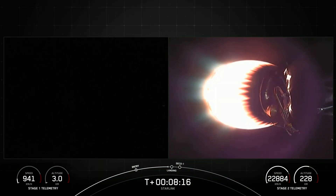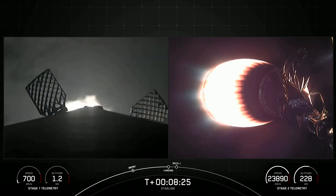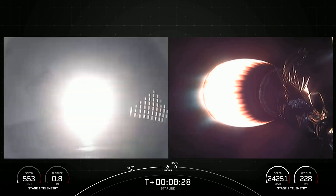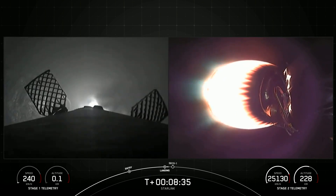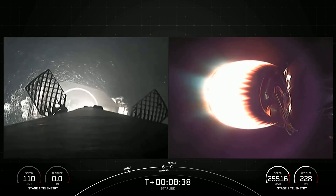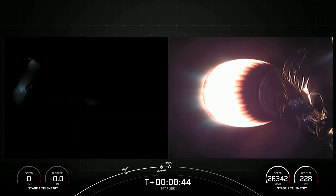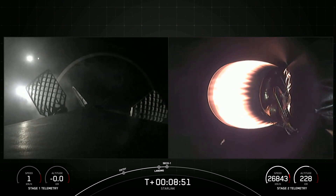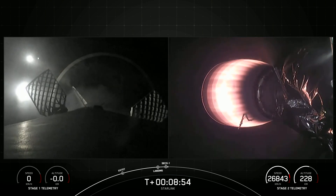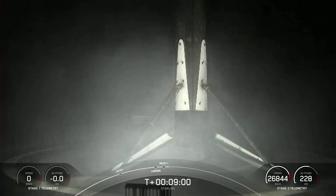Terminal guidance. Stage 1 landing burn. And there's confirmation that the Stage 1 landing burn has started in preparation for touchdown on our drone ship, Of Course I Still Love You, which is currently stationed in the Pacific Ocean. Stage 1 landing legs deploy. Stage 1 landing confirmed. And there's confirmation that our Falcon 9 first stage has successfully launched and landed for the fourth time. Today's landing marks our 202nd overall landing of an orbital class rocket, including Falcon 9 and Falcon Heavy missions.